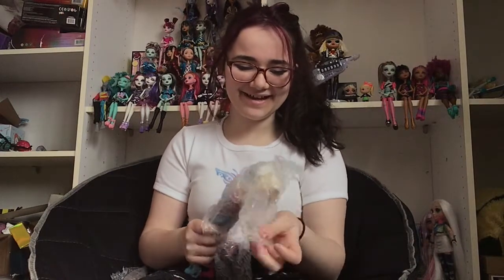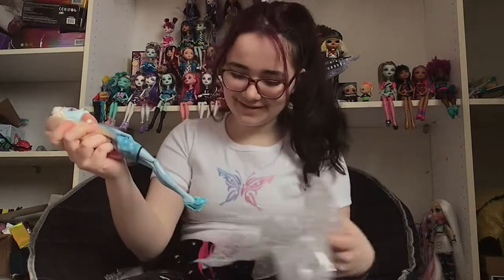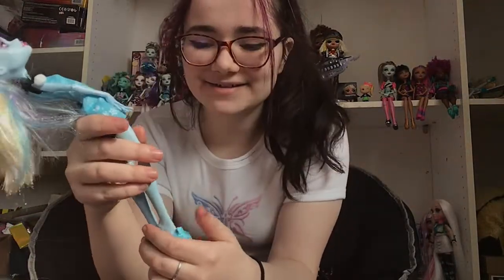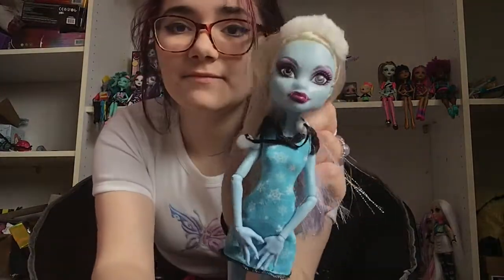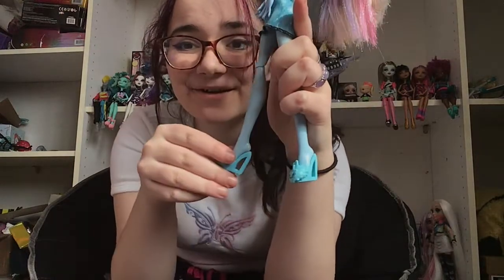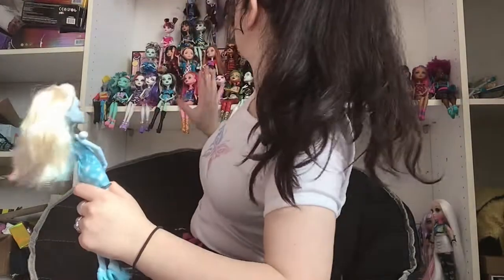Oh my god, it's Dead Tired Abby! I love the Dead Tired dolls — look at how cute she is! She's adorable. I'm obviously gonna need to brush her hair. I love her makeup, her little nightgown is so adorable. I just love the Dead Tired dolls — I have Draculaura and Lagoona, those are the only ones I had, but now we have three!